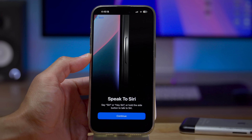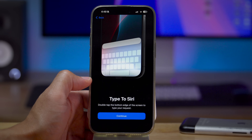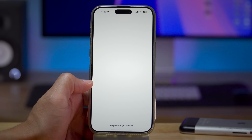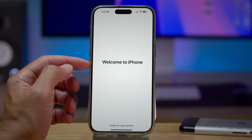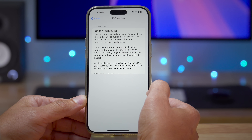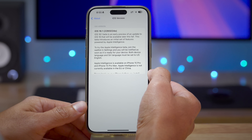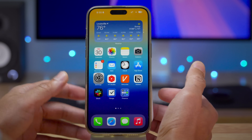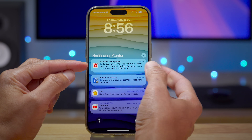Notification summaries is the new sleeper slash killer feature for Apple Intelligence. It just makes it so easy to quickly understand what's being said. You also get the new Siri interfaces with that slick new animation, and type to Siri, which allows you to double tap the bottom edge of the screen to type your request instead. The welcome splash screen during setup breaks down everything, and build number is 22B5034E.